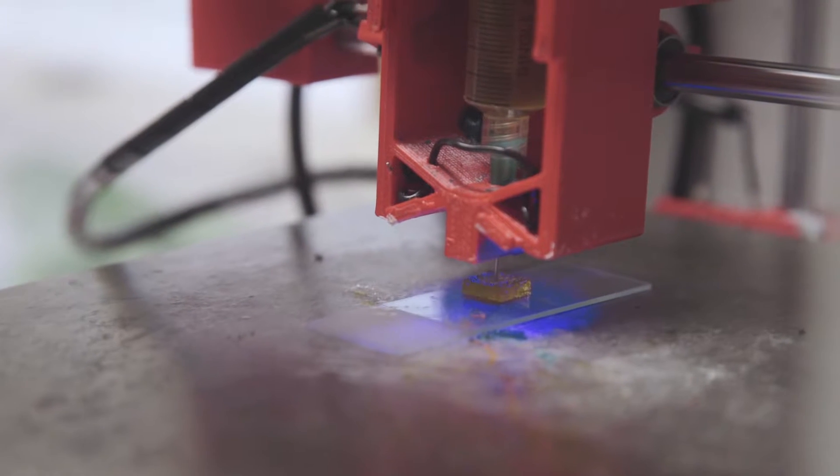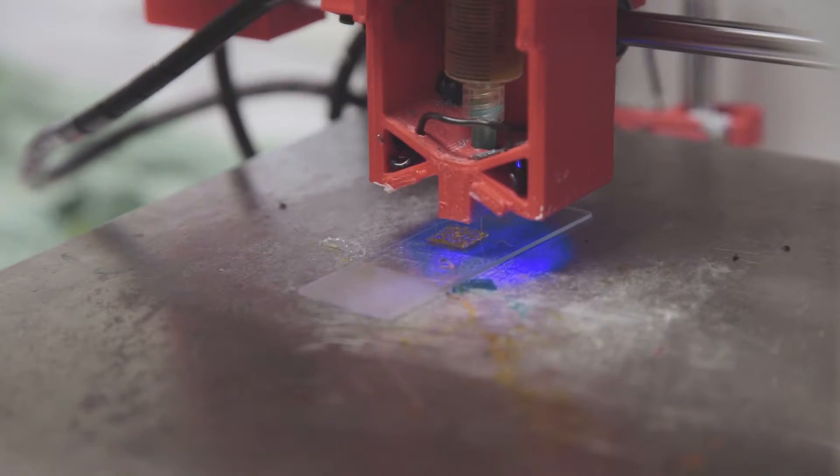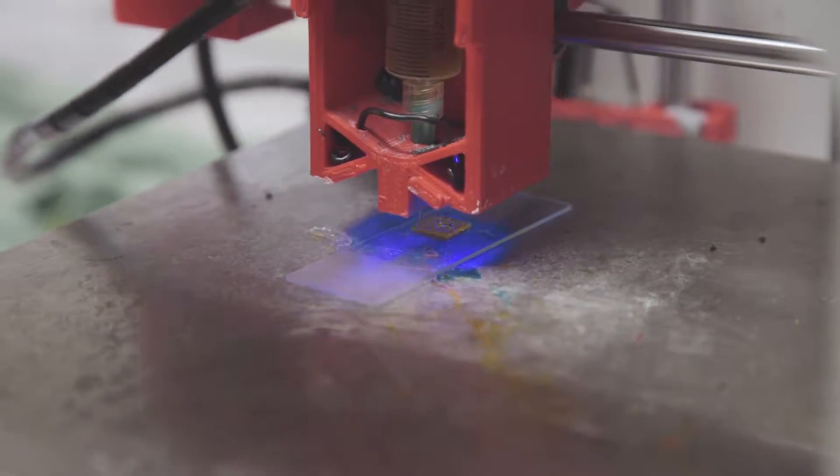Bioprinting is an emerging area that has developed from 3D printing, where we're trying to build biological structures using the standard layer-by-layer technique of 3D printing.